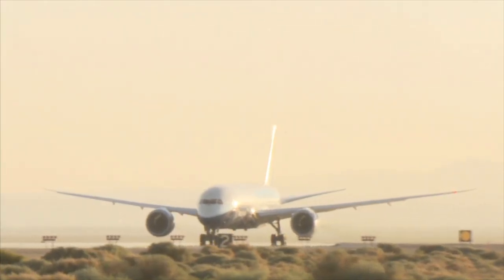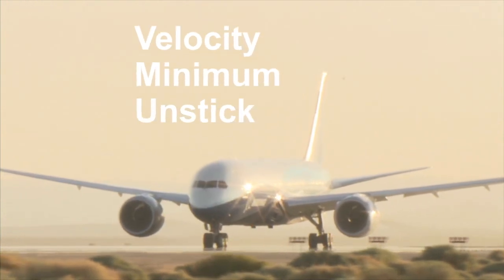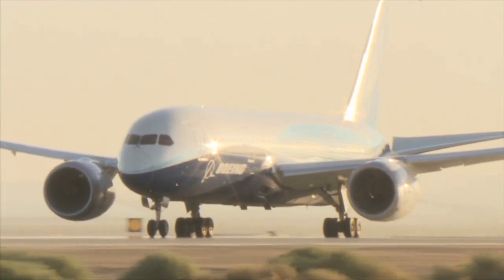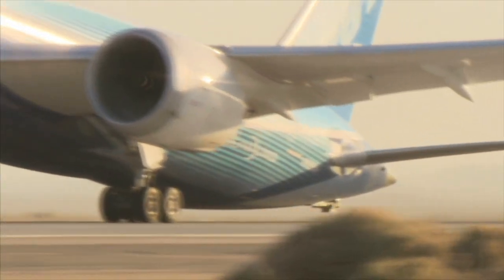There was little margin for error when Captain Carriker maneuvered ZA-001, the first Dreamliner, for a takeoff test called Velocity Minimum Unstick, or VMU. This test establishes the lowest speed the airplane can leave the ground and requires putting the tail on the runway carefully.